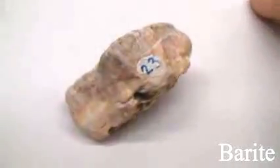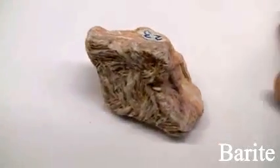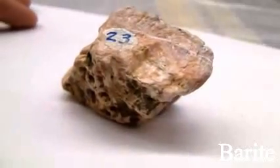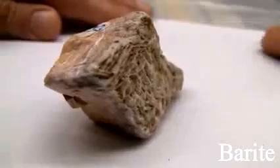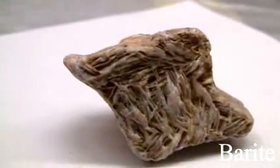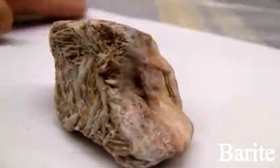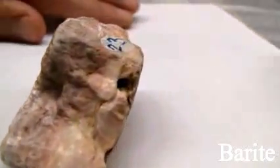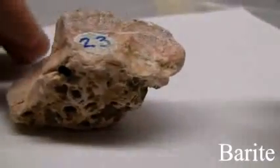Barite has a hardness of 2.5 to 3.5. The luster is non-metallic, vitreous, often transparent or translucent. The streak is white. The cleavage is perfect basal and prismatic, or could be massive with fractures. Specific gravity is 4.3 to 4.6. It occurs in tabular crystals, granular form, or compact masses resembling marble. Color is colorless to white, yellow, brown, red, green, or black.